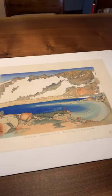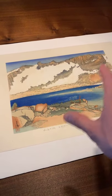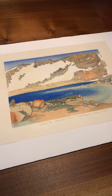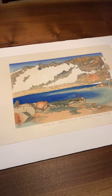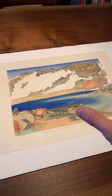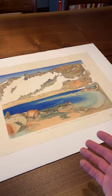So at the end of the day, what we're talking about here is the first state — the first version of this really historically important design by Obata. It is considered his masterpiece. The design is so beautiful, and to have the first state impression is fantastic. I'm very fortunate to have this impression.